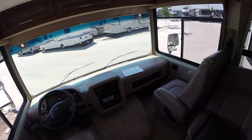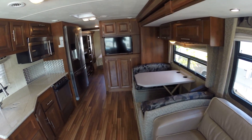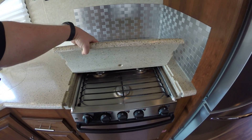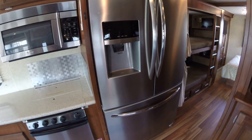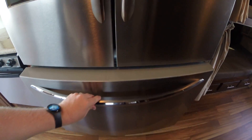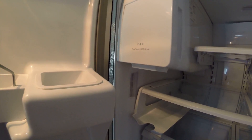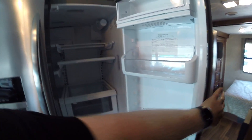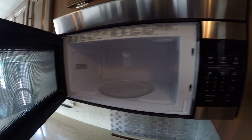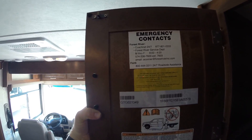Turning around, you've got a sofa and a booth dinette, plus a TV. Coming into the kitchen area, there are solid surface countertops and a stove with a covering. Everything is stainless, including the fridge and freezer. The freezer is a nice big pull-out just like a home unit, and the fridge is huge. You also get an ice maker, a large microwave, and the cabinets have raised wood paneling — nice and solid.